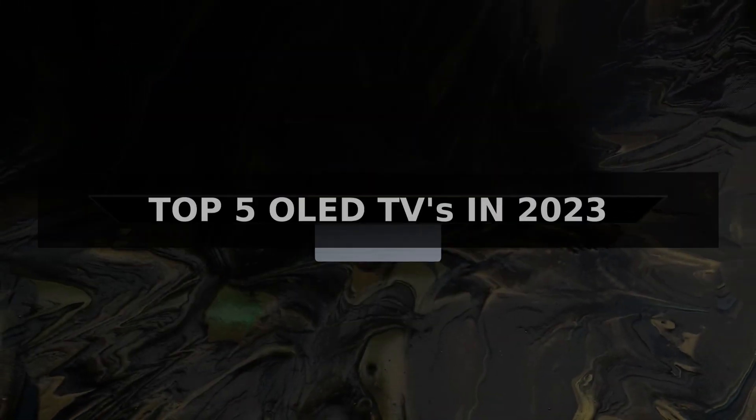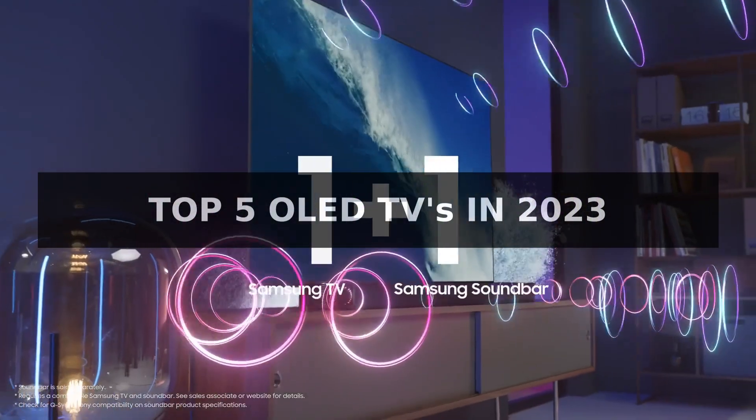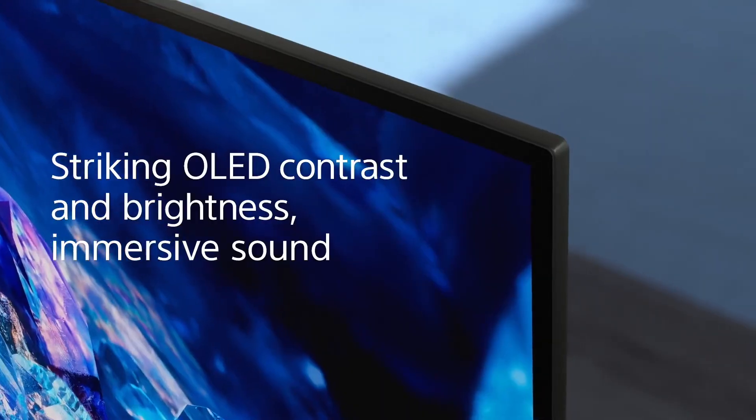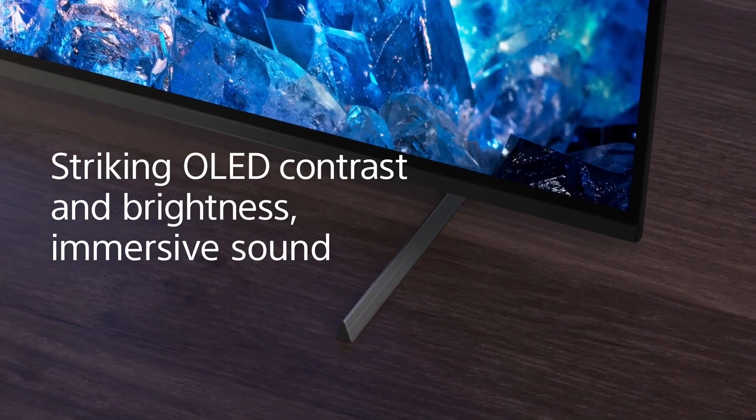Welcome back to the Tech Frontier. Today, we're reviewing the top 5 OLED TVs of 2023. OLED TVs are known for their high picture quality and vibrant colors, making them the perfect choice for watching movies, playing video games, and keeping up with your favorite shows.